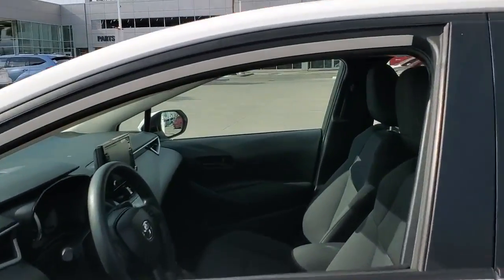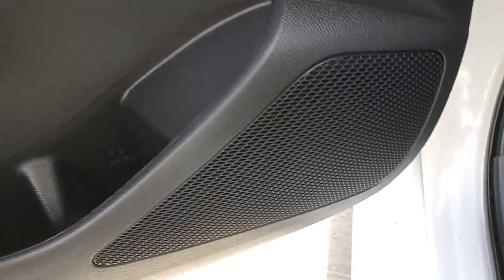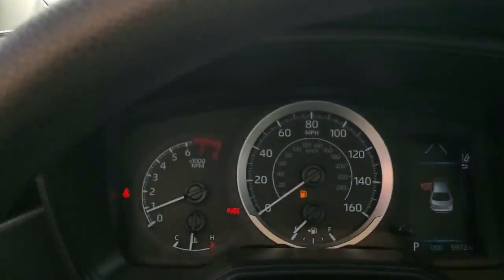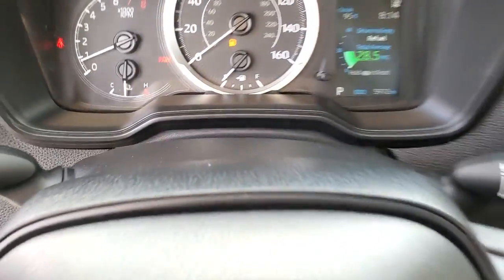The following are some of this vehicle's highlighted options: keyless entry, electronic stability control, blind spot monitor, aluminum wheels, intermittent wipers, tire pressure monitoring system, trip computer, power windows, bucket seats, four-wheel disc brakes.